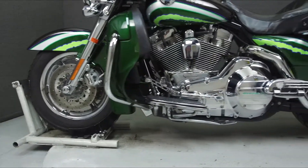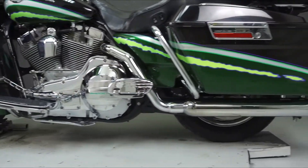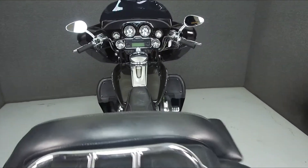This vehicle has been fully serviced, detailed, and comes with a 90-day nationwide warranty. We have also purchased the CycleCheck vehicle history report.